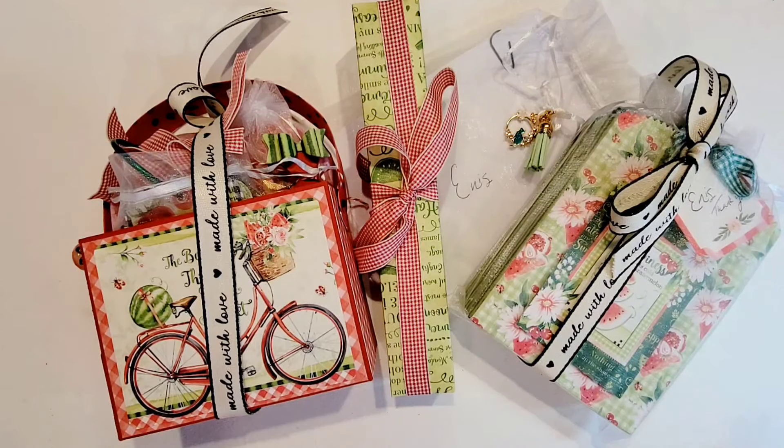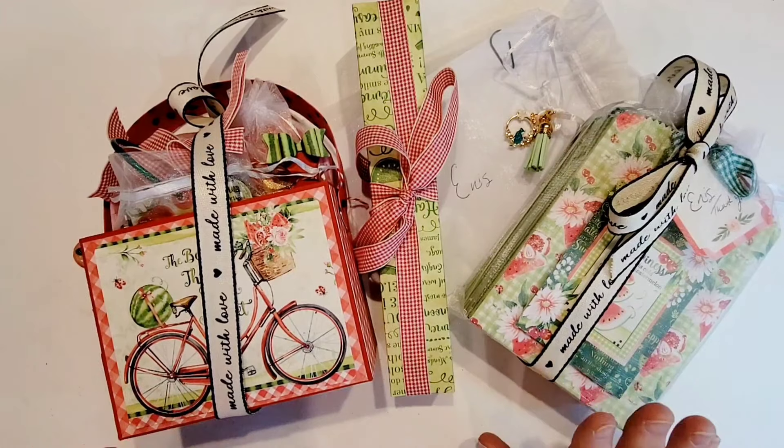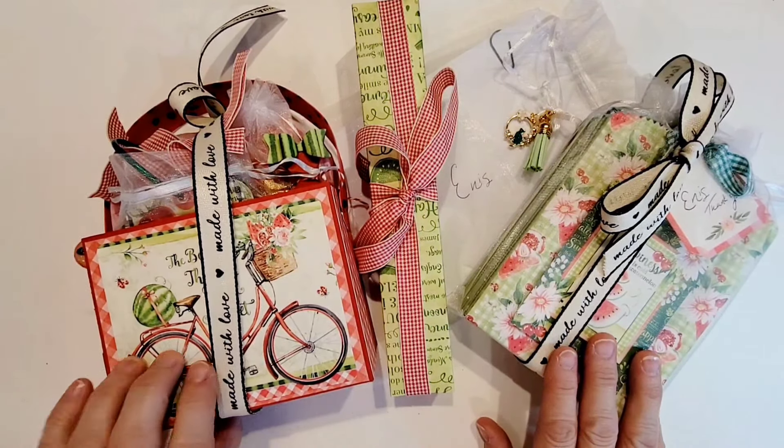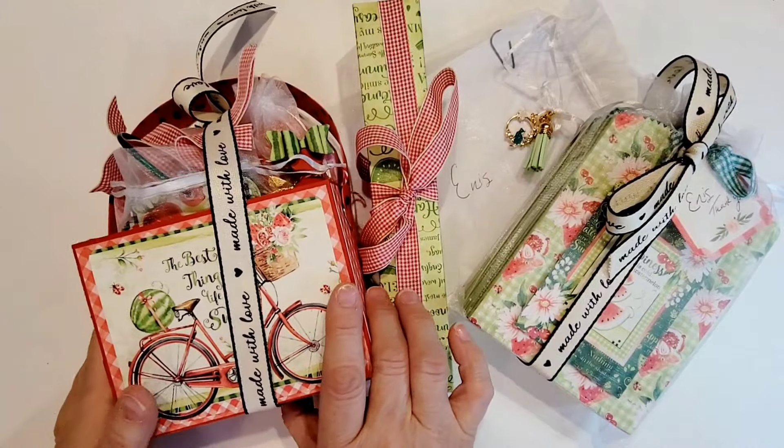Hi there crafty peeps! Enos here from Paper Crafting with Enos, and I am on today with entry number 18 to my Fruity Patootie Group Swap 2024. This entry is coming from Caprice at Crafted by Caprice on Instagram, and it is so, so pretty.